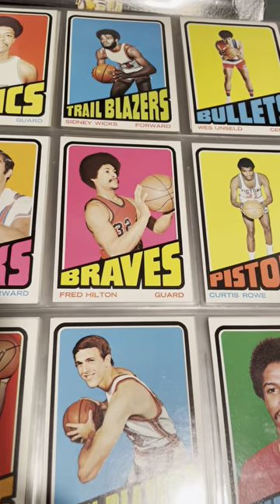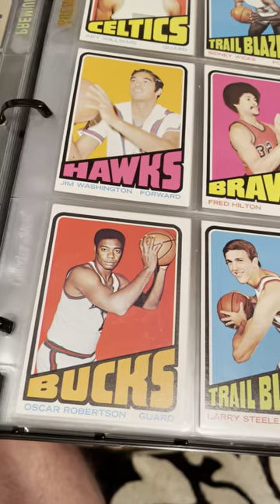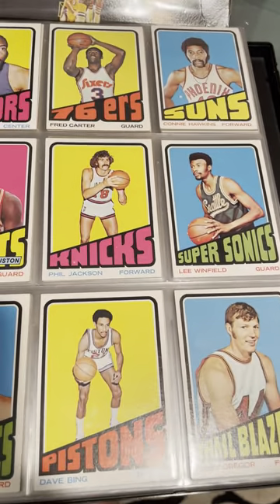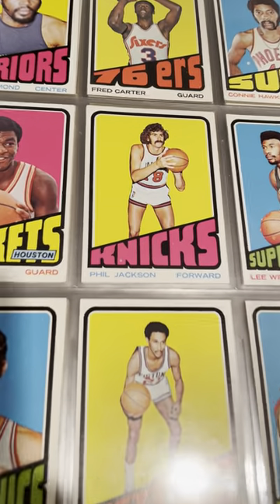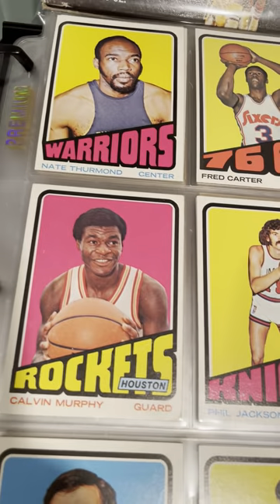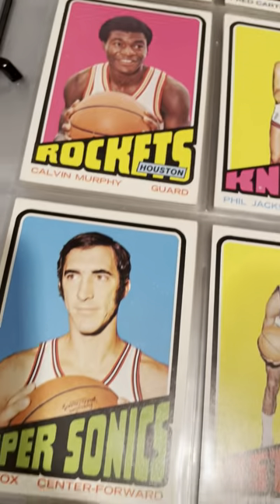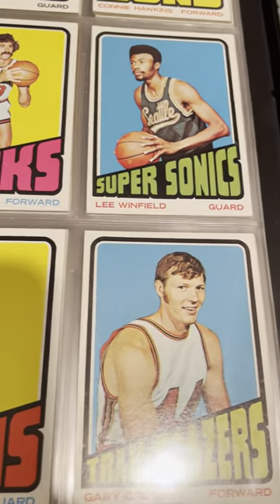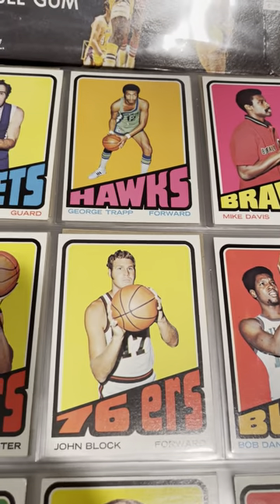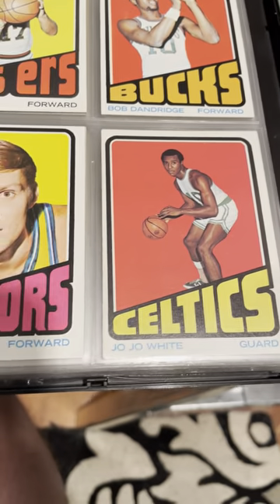Wes Unseld — tough to find cards really well-centered. Oscar Robertson, the Big O, in this set. Connie Hawkins. It's Phil Jackson's rookie card. Nate Thurmond. Calvin Murphy, who used to own the record for highest free throw percentage — I don't know if he still does. George Trapp, JoJo White.